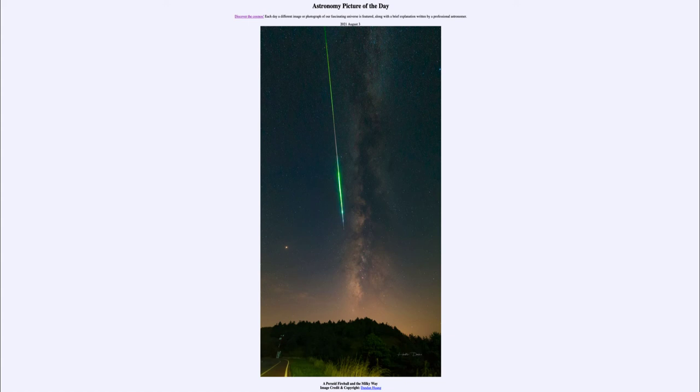So it's a chance to see a lot of them if you have a dark location. You don't want to be observing from a city — you want to observe from as dark a location as possible to allow you to see as many meteors as you can. Perhaps you will see a fireball as shown in our image for today. That was our picture of the day for August the 3rd of 2021, titled 'A Perseid Fireball in the Milky Way.'